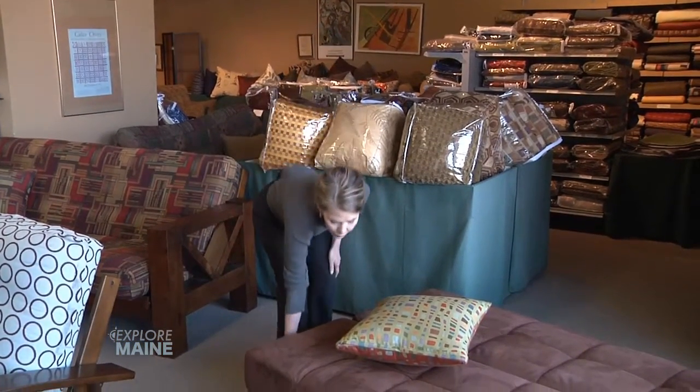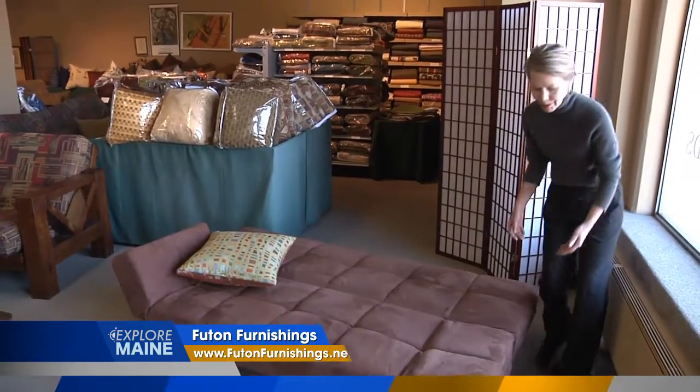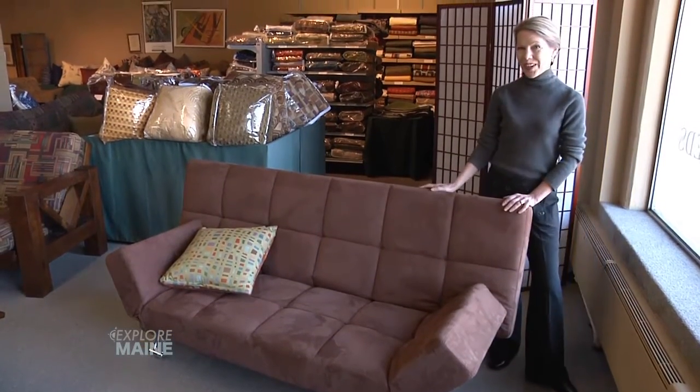A Click Click isn't technically a futon, but it's a great looking, low profile, kind of modern and clean piece of furniture. Flip the arms up — how cute is this in your house?